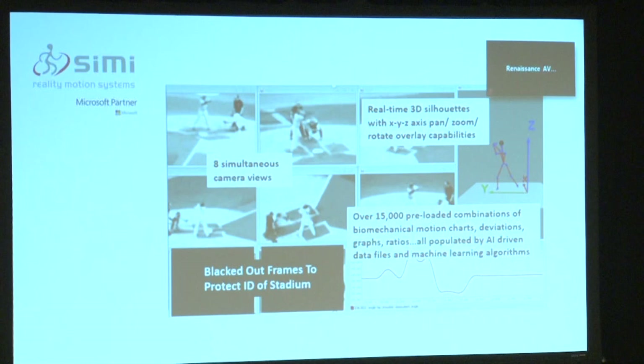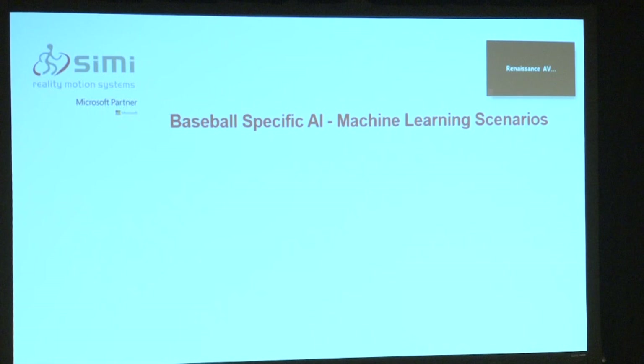Now let's move from our raw data to our work with Microsoft, because Simi and Microsoft are incredibly proud to be working with SABR in this area. The focus is on how baseball-specific AI and machine learning scenarios can be used both strategically and tactically.